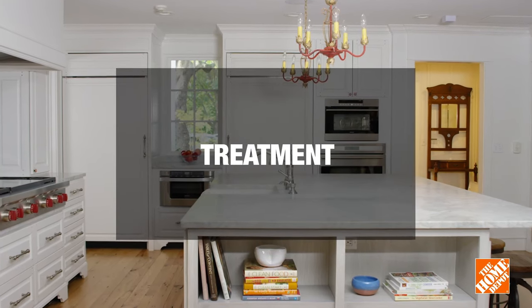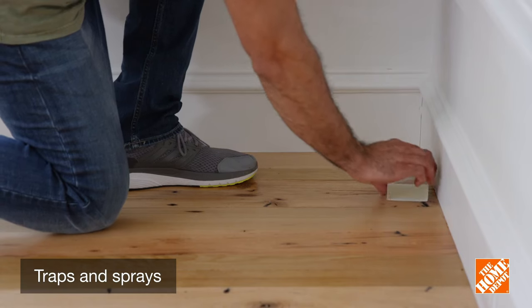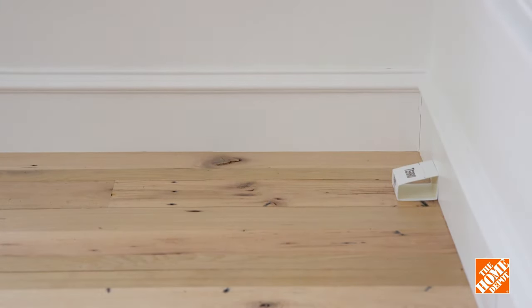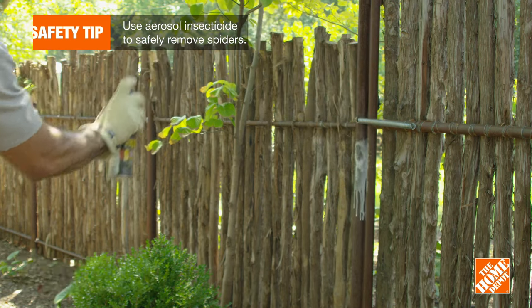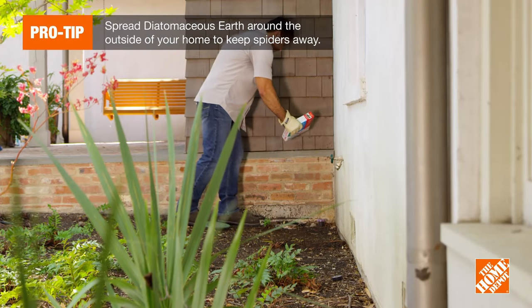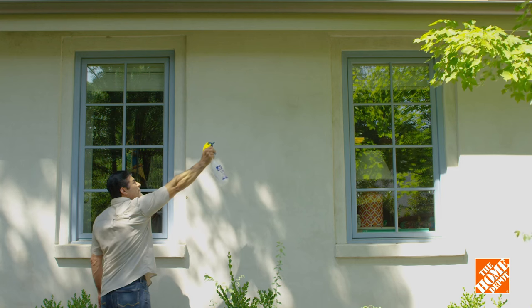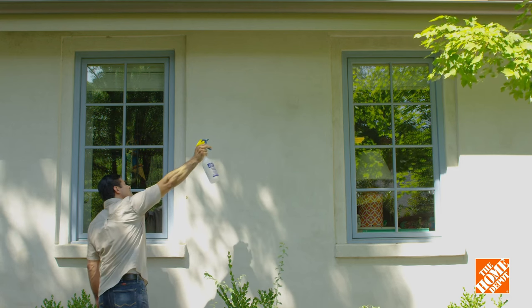Now let's talk about treatments for other types of spiders. Ideal for small infestations, sticky traps have adhesive surfaces that catch spiders in their tracks. Use sprays directly on spiders to eliminate them immediately. There are a few other remedies that don't involve chemicals or traps. Diatomaceous earth is a natural powder that lacerates and dehydrates a spider's body, while vinegar or peppermint essential oil can be mixed with water to create a natural spider spray.